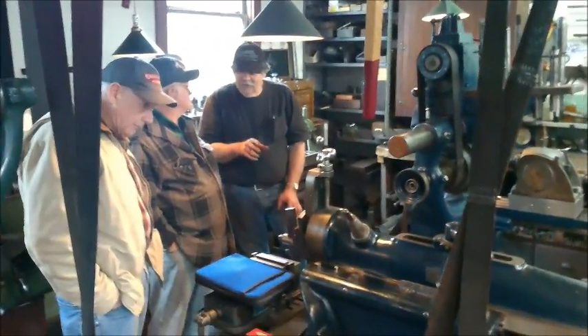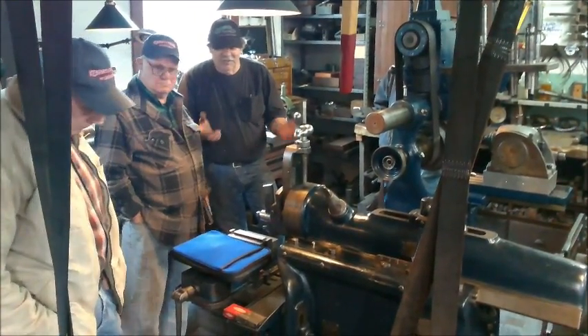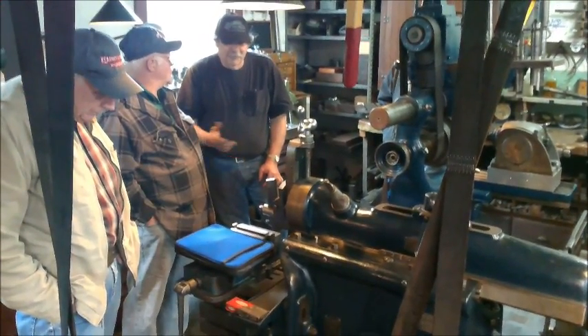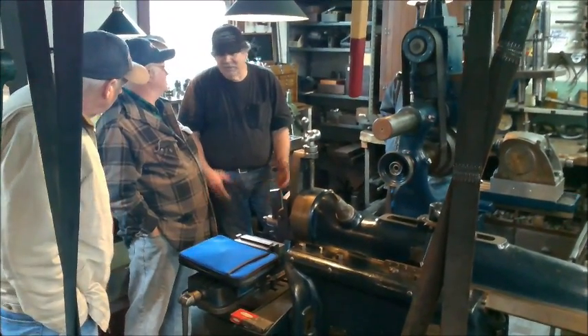It was really rough looking in the pictures — the paint was all peeling off it, laying around, just stuck bolted onto it. So I put in a bid on it, got it back here to the shop, took it apart, cleaned it up.